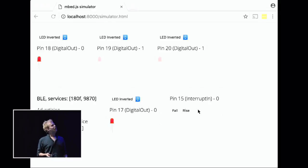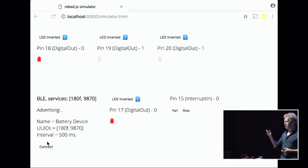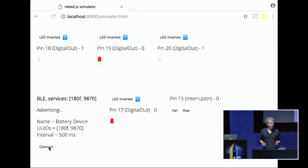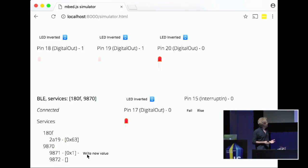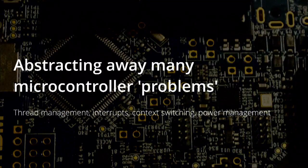This is the simulator that comes with JavaScript on Embed — I hacked it together on the plane here. On top you see basically three LEDs toggling, which will run exactly the same on the board. We can also fake extra peripherals like the Bluetooth stack, so I can see what happens when I connect my phone to the device and, for example, toggle an LED. Some other things we do is abstract away many microcontroller problems — manual thread management, interrupt switching — it's all abstracted away behind the JavaScript event loop. In the future, I'd really like to do automatic power management: just put the device to sleep without needing to call sleep. We just realize 'every second do this,' and in between, go to sleep and make everything magic.